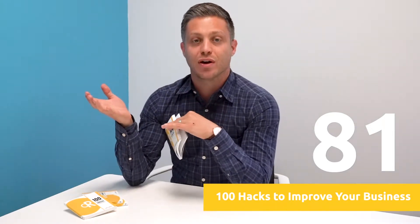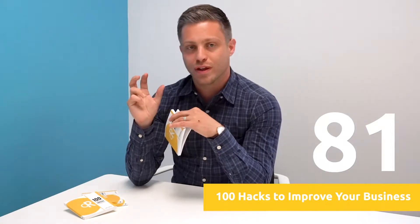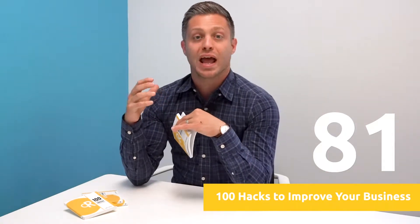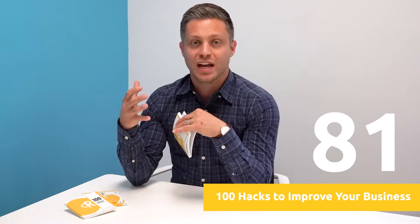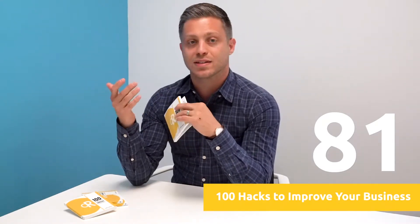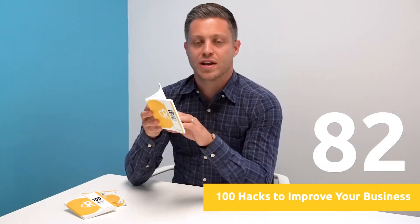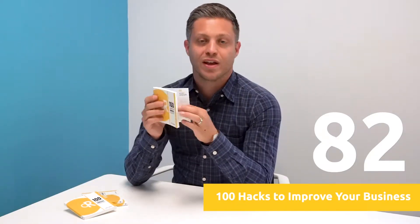Hack number 81 — what your website can tell you. If you haven't heard of heat mapping tools, check out a company called Crazy Egg. With a little snippet of code that you install on your site, they'll track everyone that visits your website and show you exactly where people are looking and clicking as they spend time on your site. That will help you optimize the page and build content that people really care about so they can engage with your business.